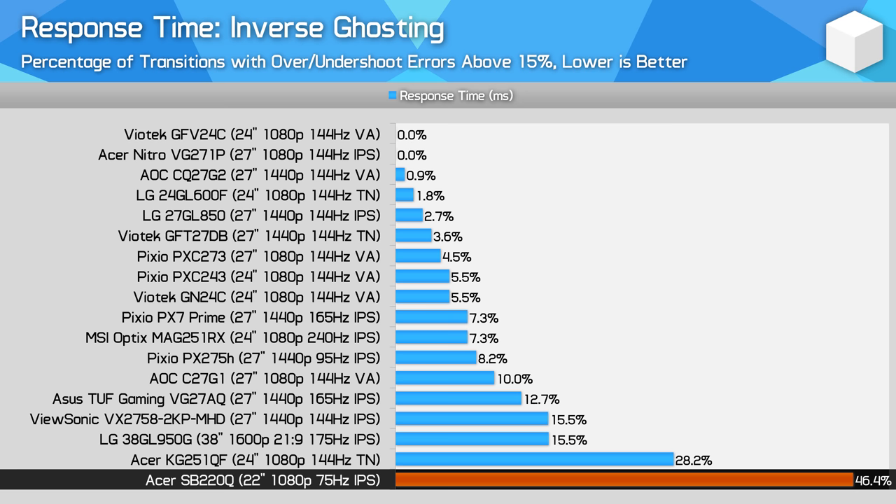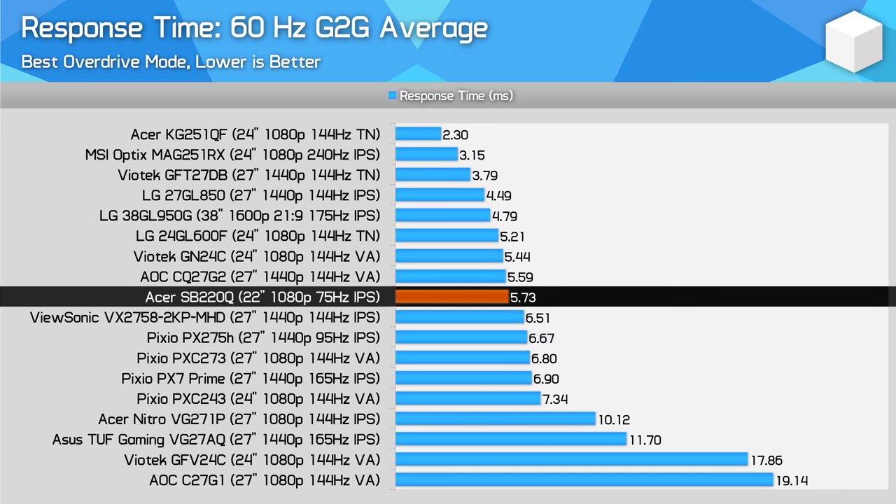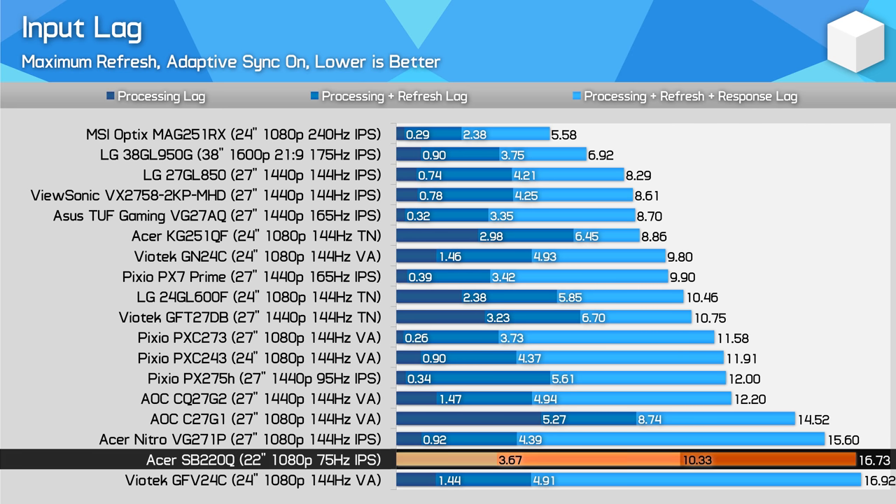The panel used here isn't great for gaming. 60Hz performance is okay in terms of response times but suffers from severe inverse ghosting. Input lag is typical of a budget monitor — we're seeing a processing delay around 3.5ms — and with a slow refresh rate and modest response times, this isn't delivering a low-lag experience. Getting a 144Hz panel instead would go a long way to lowering input lag, but they are more expensive.